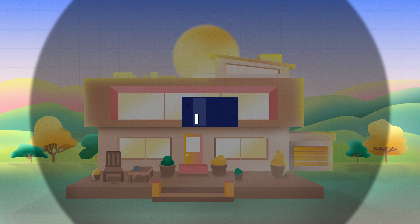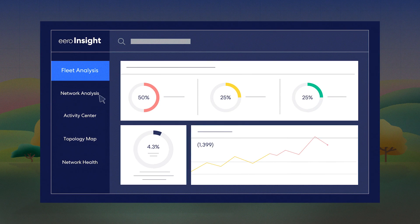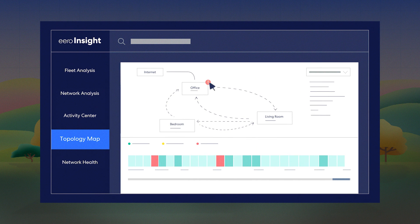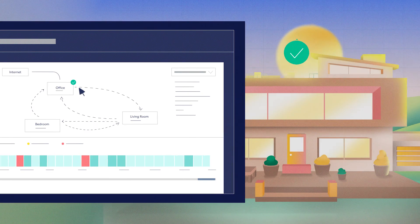And managing it all is your team with Eero Insight, our intuitive fleet management software that lets you proactively solve customer service issues before they escalate.